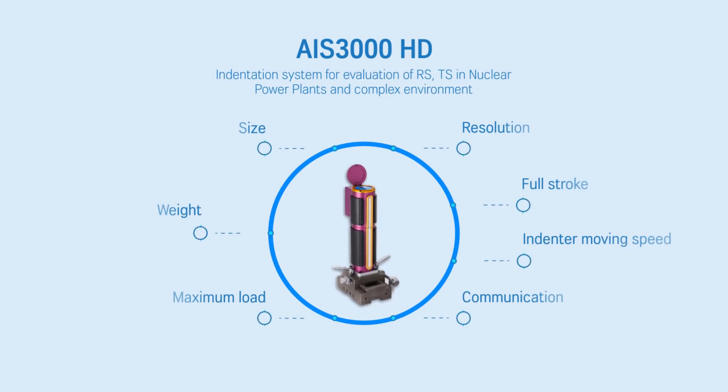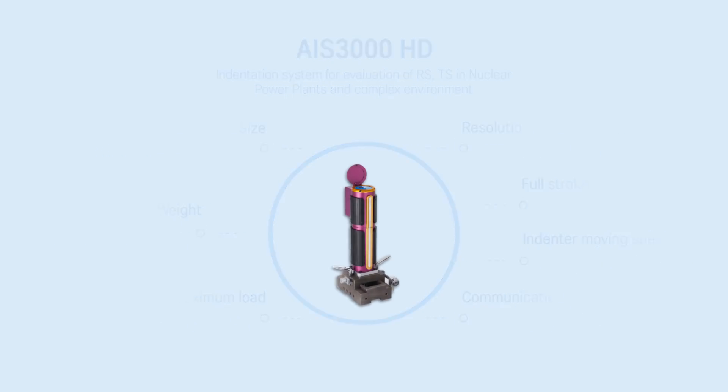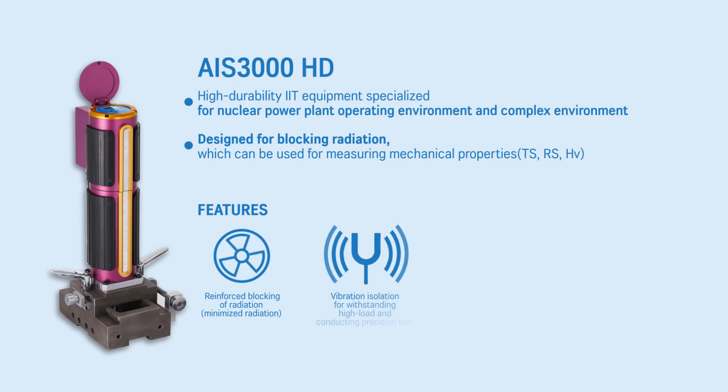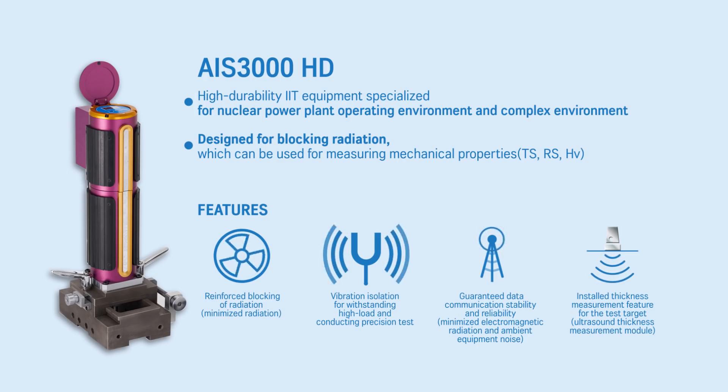AIS 3000HD indentation system for evaluation of residual stress, tensile stress, and nuclear power plants and complex environments. AIS 3000HD is a highly durable IIT equipment specialized for nuclear power plants and complex environments. It is designed for blocking radiation and protecting against dust. It allows stable data communication by minimizing the electromagnetic radiation and ambient equipment noise. It can also be used for measuring mechanical properties and thickness of the test target with the ultrasound thickness measurement module.